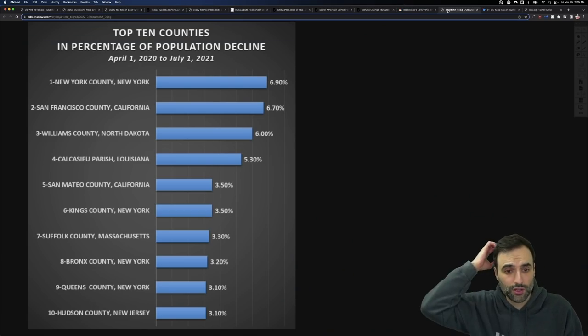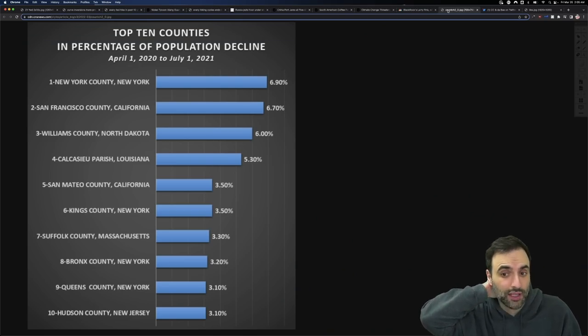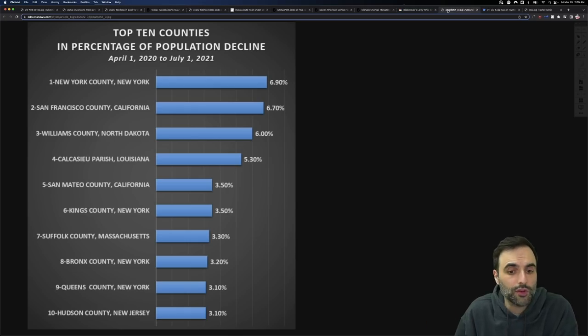I found it interesting to look at the top 10 counties by percentage of population decline. New York County, San Francisco County, Williams County in North Dakota — a lot of the time it's high prices simply pushing people out. But there's also opportunity elsewhere — someone might say they're getting a much better job in another place.